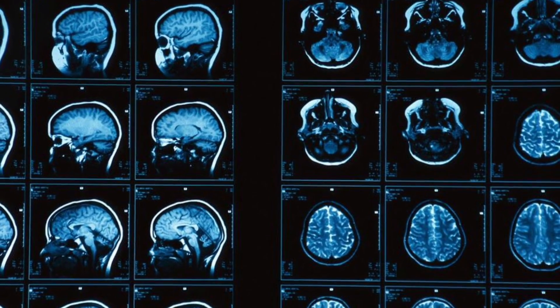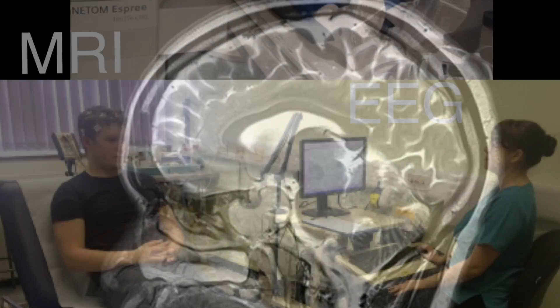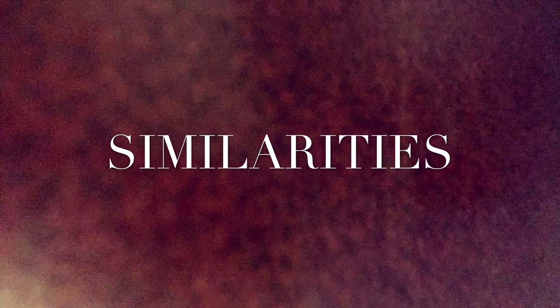However, the MRI can create the same detailed images for any other part of your body, but for now we'll be focusing on the brain. Comparing an EEG and MRI, there are many similarities and differences, so I will only name a few. We'll start with the similarities.